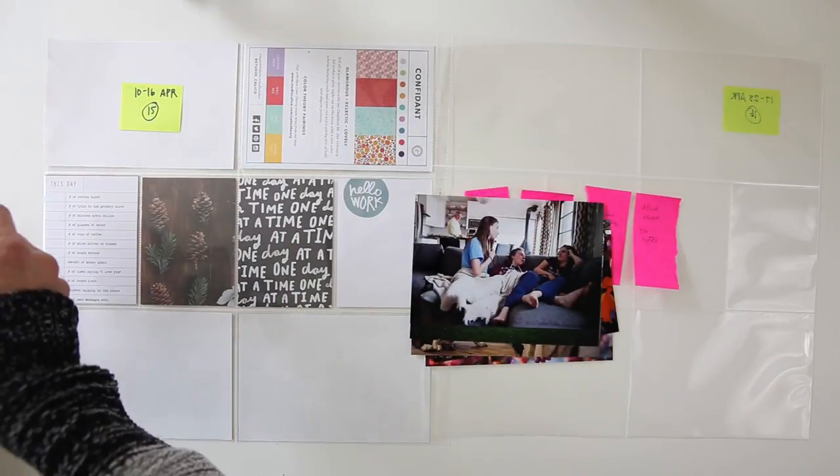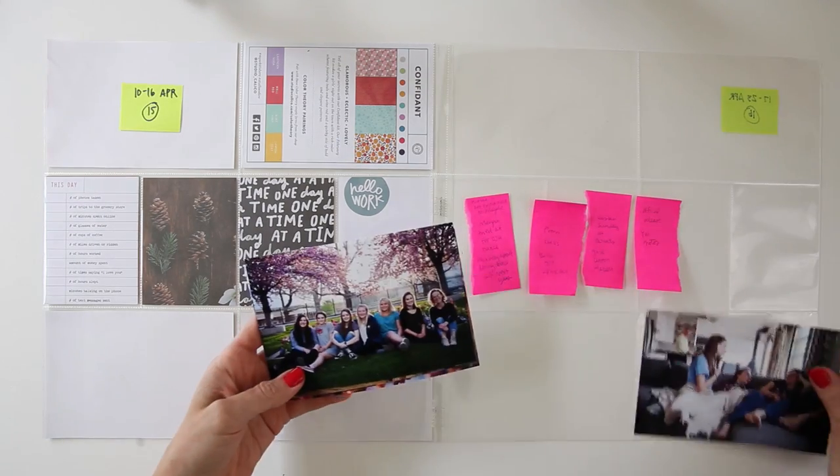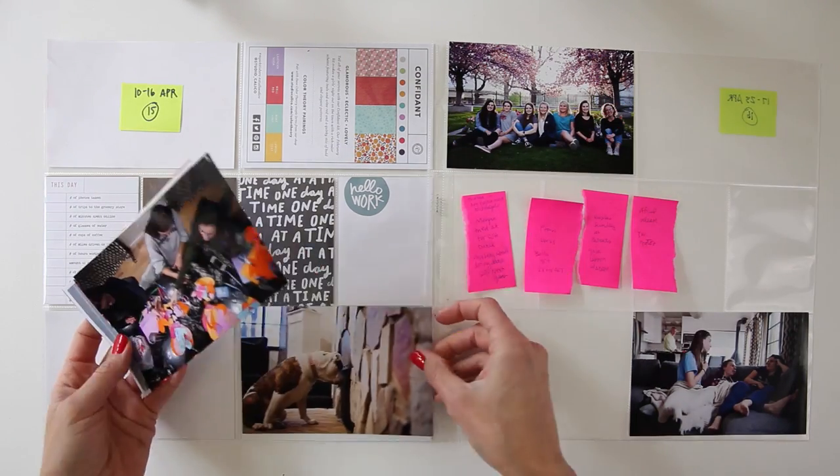Hey you guys, it's Amy Gretchen. Welcome back to another Project Life Process video. In this video I'm working on week 15 from 2017.